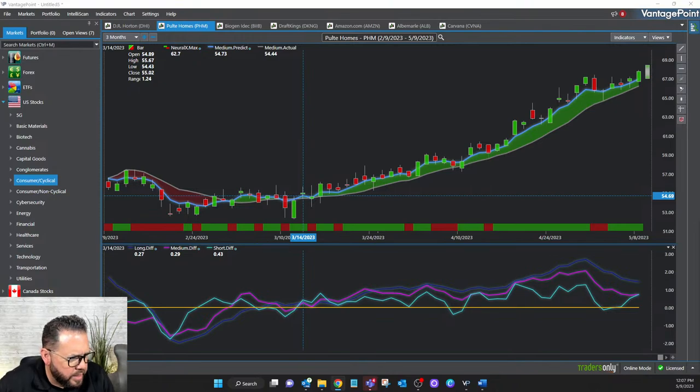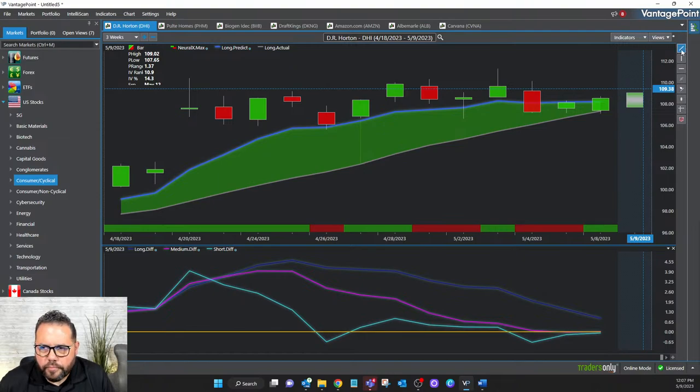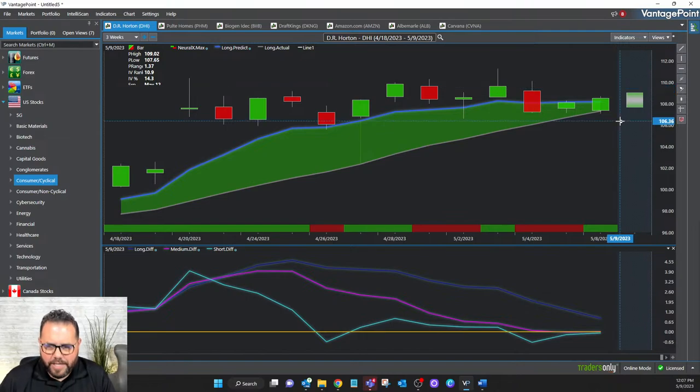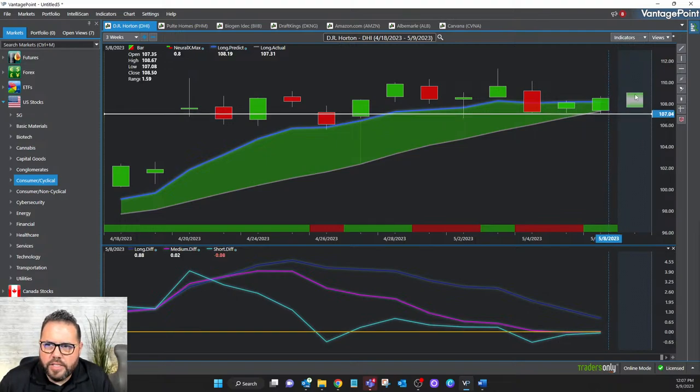DHI is at $109.37 — and so it's above where the predicted low was set around $107. That means you're not stopped out and this thing is moving higher just as the trend predictor indicated it would. Not stopped out at $107, now at $109.80 — still going up.